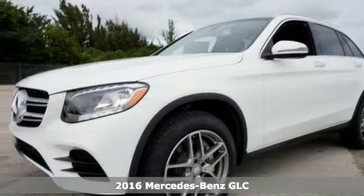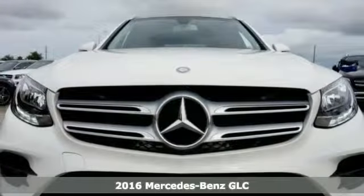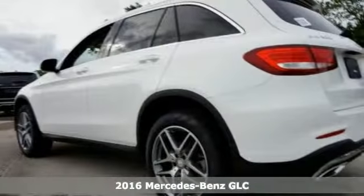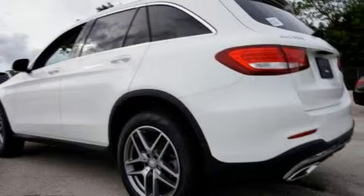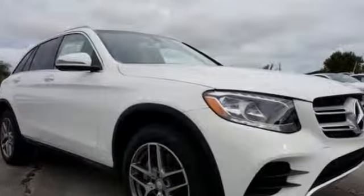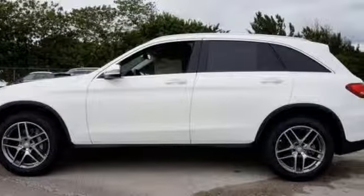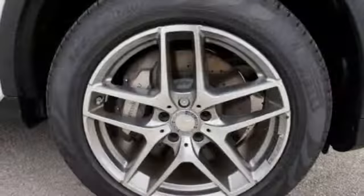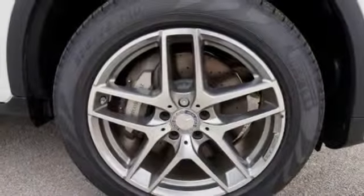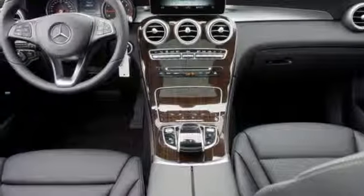Just picture yourself behind the wheel of this gorgeous 2016 Mercedes-Benz GLC 300 and just imagine the possibilities. Based on the new C-Class sedan, the GLC is larger, lighter and more elegant and capable than the outgoing GLK it replaces. A 241 horsepower turbocharged 4-cylinder engine and 9-speed automatic transmission along with keyless engine ignition, a power adjustable driver's seat, power tailgate and power fold mirrors are yours.